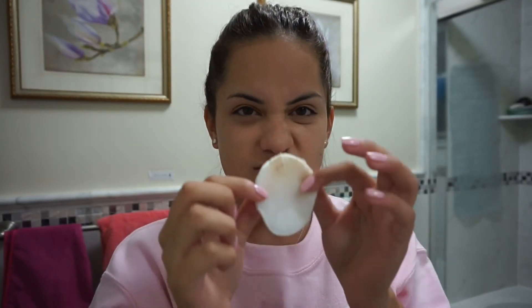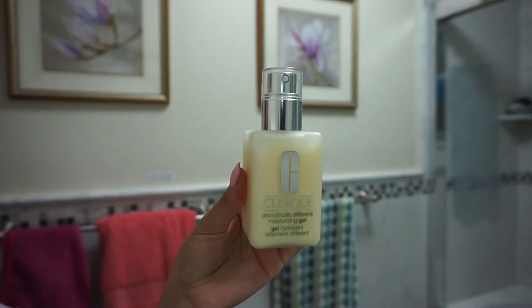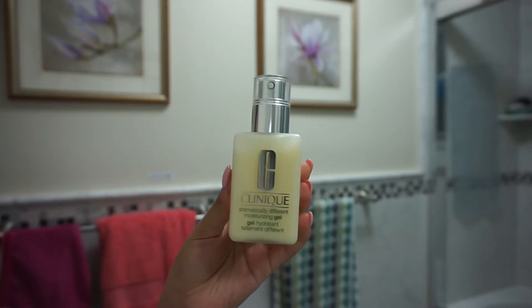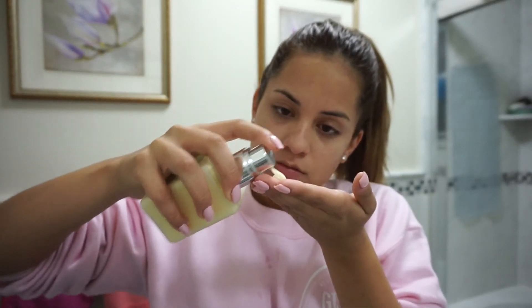It also controls excess oil to minimize breakouts and keep your skin looking fresh and feeling clean. It takes away excess dirt, oil, and makeup that might have been missed after washing. Next I'm using the Clinique Dramatically Different Moisturizing Gel, which is the third and final step of the Clinique three-step skincare system.